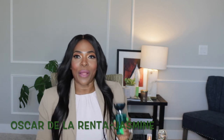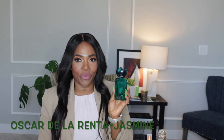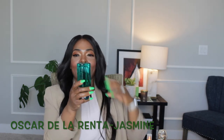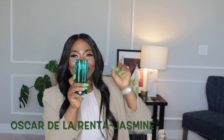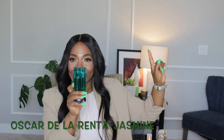The next fragrance — I actually have a toxic relationship with this one, and this is by Oscar de la Renta. I wear this most of the time to bed. If you want to know about my love-hate relationship with this fragrance, I will link that video right here for you guys to see it.